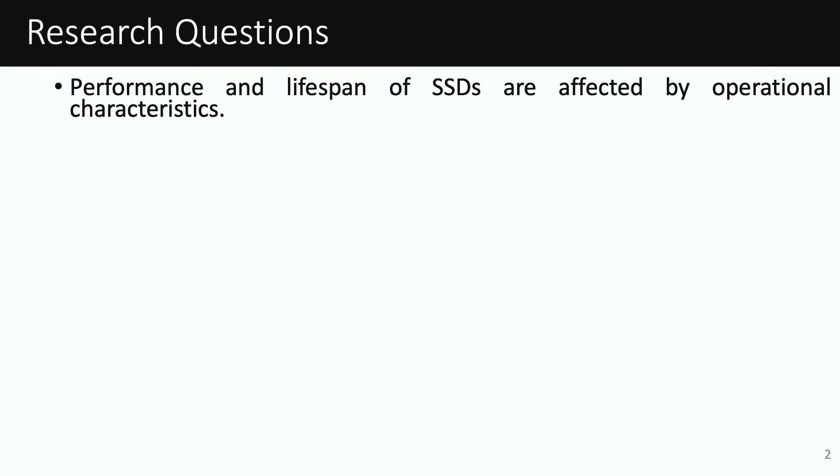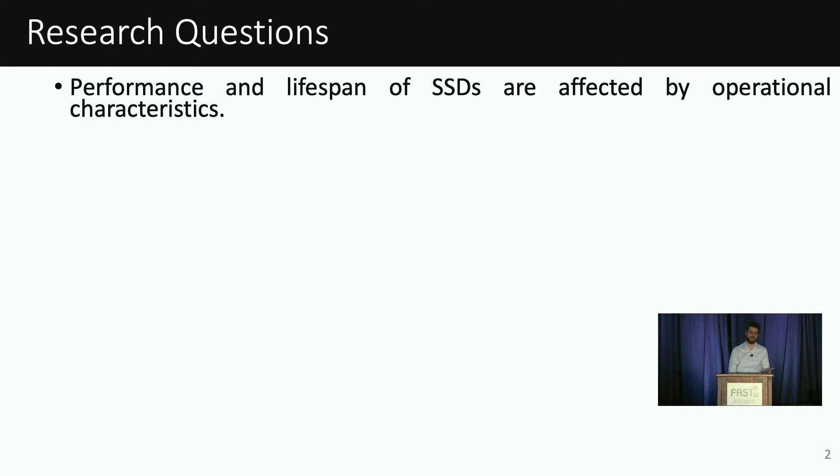Over the past decade, solid-state drives, or simply SSDs, have been a popular choice for storage systems, increasingly replacing hard disks. However, their performance and lifespan are affected by operational characteristics in ways that are fundamentally different than those for hard disks.